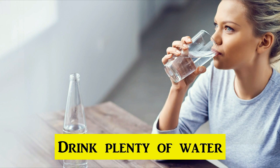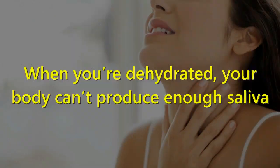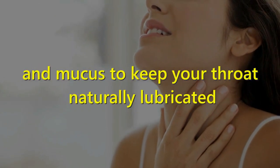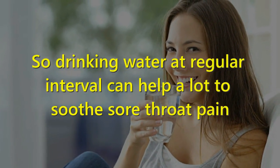7. Drink Plenty of Water. Staying hydrated is an important part of treating a sore throat. When you are dehydrated, your body can't produce enough saliva and mucus to keep your throat naturally lubricated, which will make the swelling and inflammation worse. Drinking water at regular intervals can help a lot to soothe the sore throat pain.